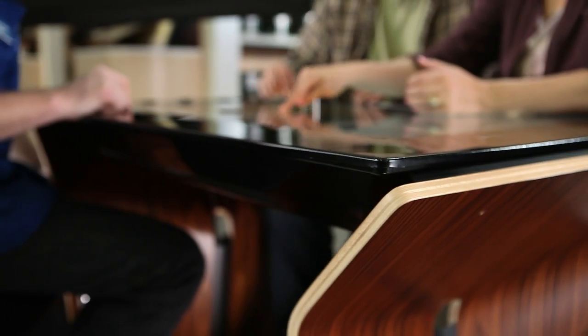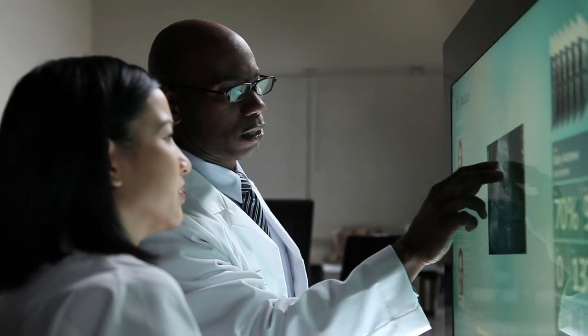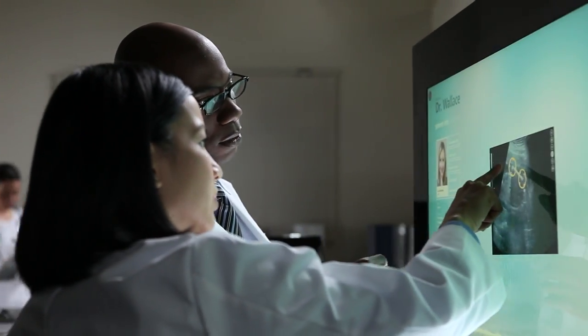People love the experience on the SUR40 because it's easy to use, natural, and intuitive. And it's the perfect size for people to interact and share information in completely new ways.